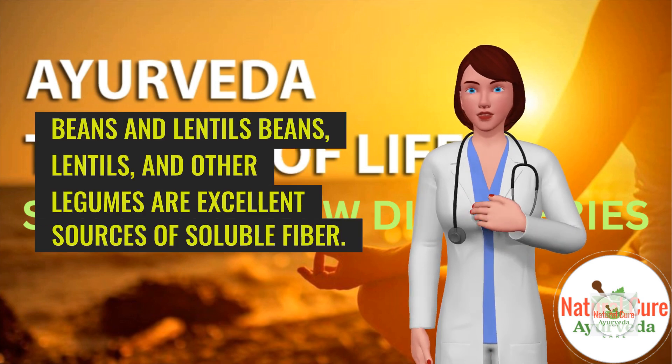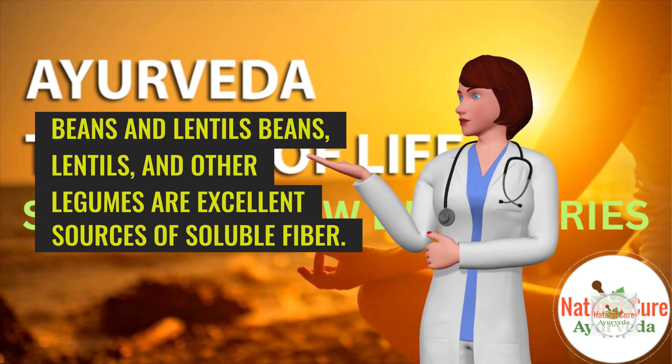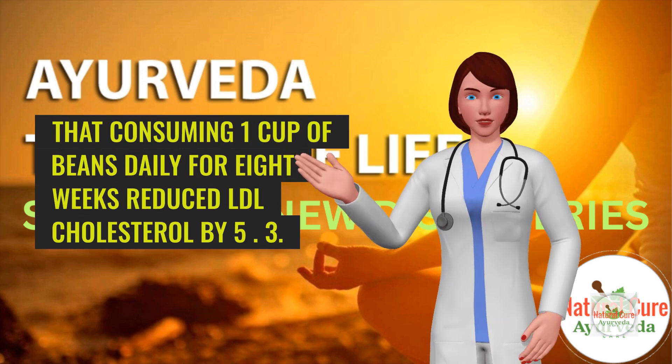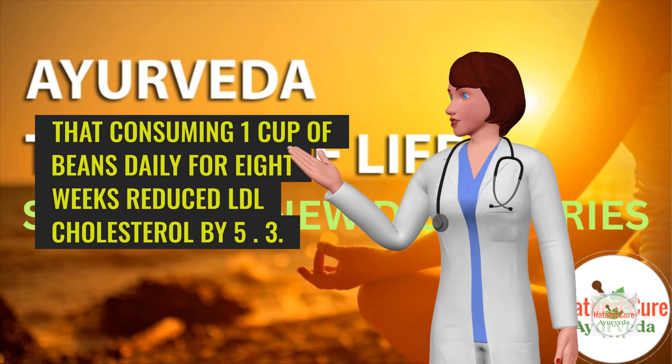2. Beans and lentils. Beans, lentils, and other legumes are excellent sources of soluble fiber. A study published in the American Journal of Clinical Nutrition showed that consuming 1 cup of beans daily for 8 weeks reduced LDL cholesterol by 5%.